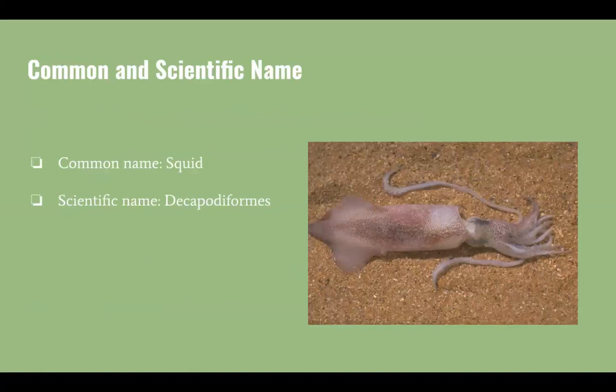The common name for this protostome is squid, while the scientific name is Decapodiformes.